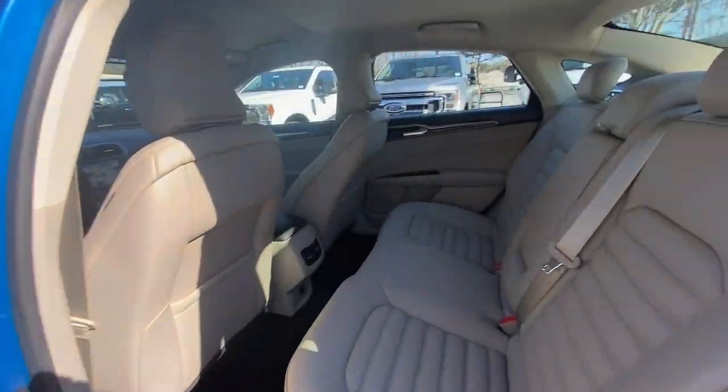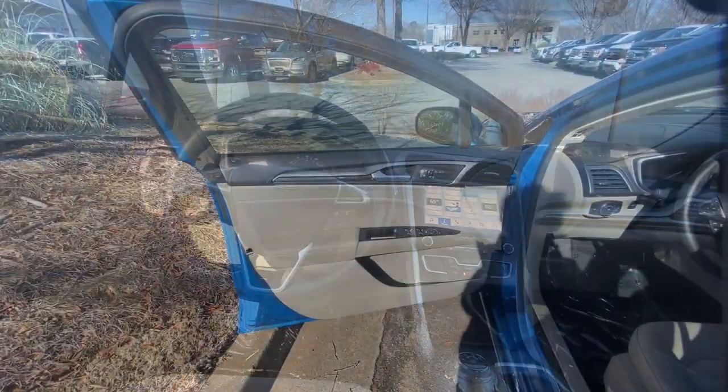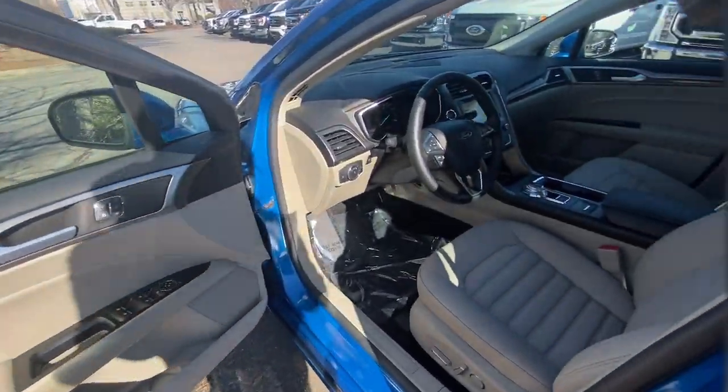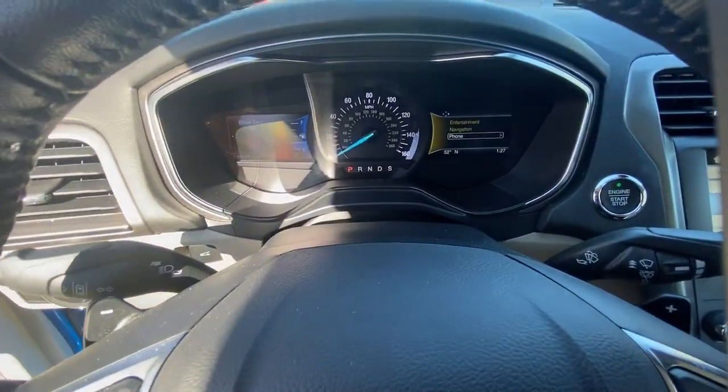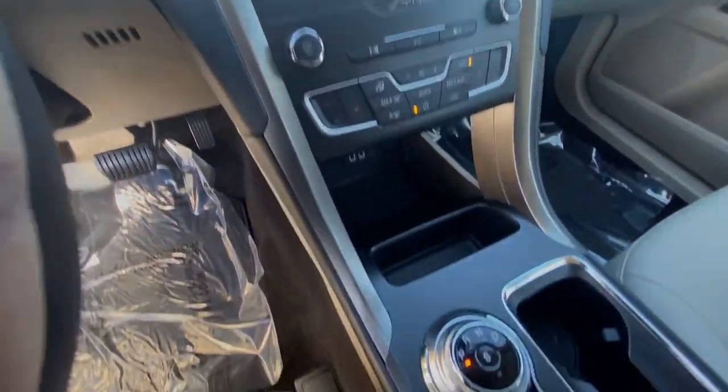The following are some of this vehicle's highlighted options: keyless entry, navigation system, satellite radio, power passenger seat, heated mirrors, adaptive cruise control, lane keeping assist, fog lamps.